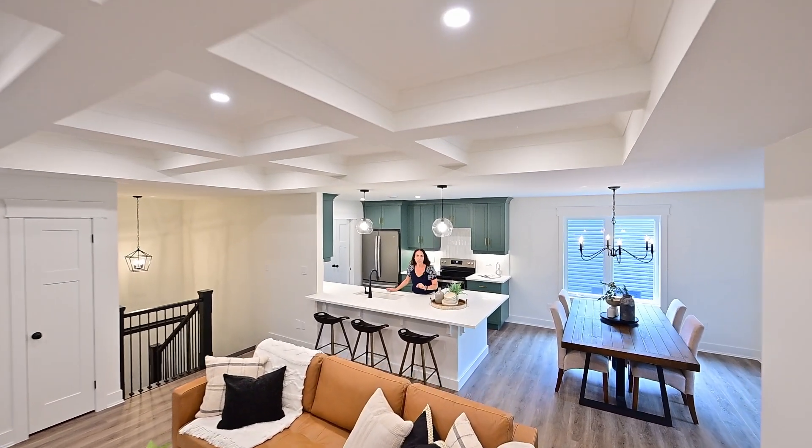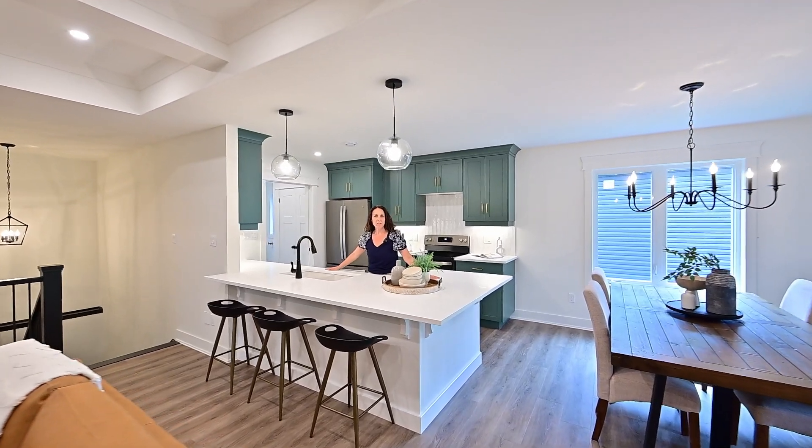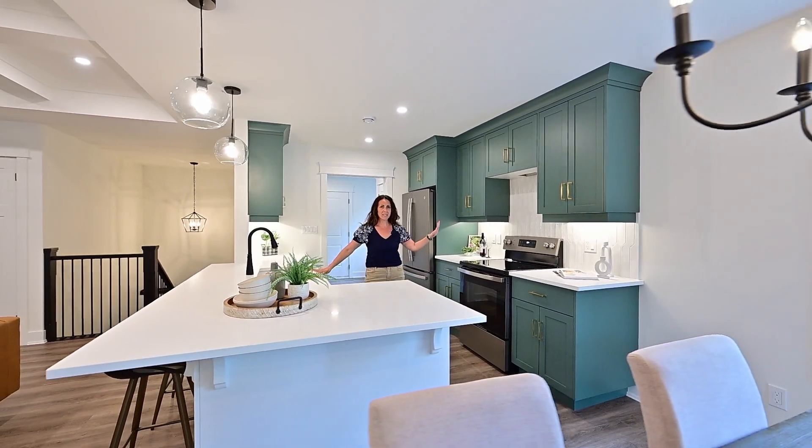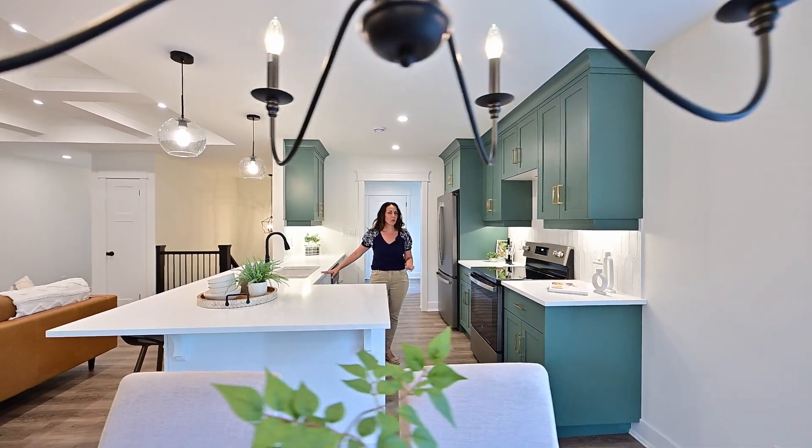And in the kitchen you get it all — oversized peninsula with breakfast bar and stunning stone counters, custom kitchen, and behind me you also have a pantry.